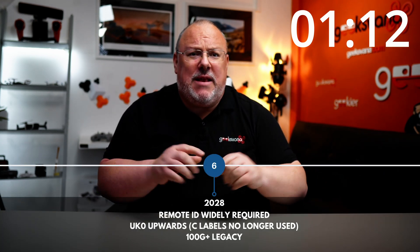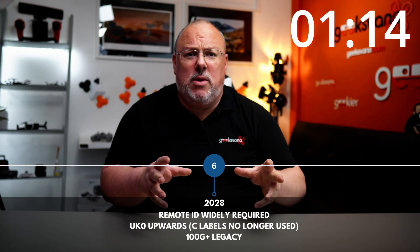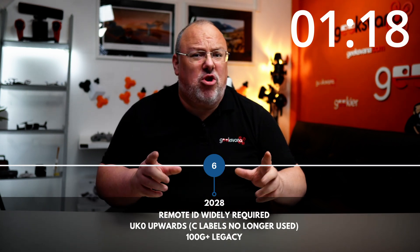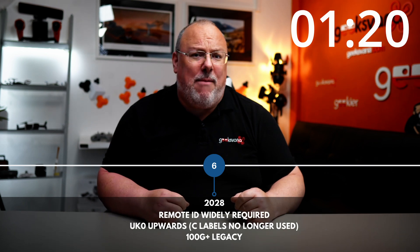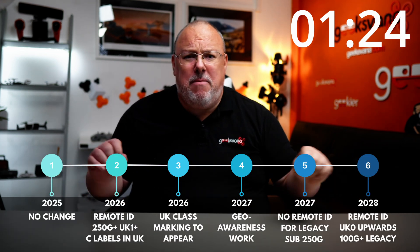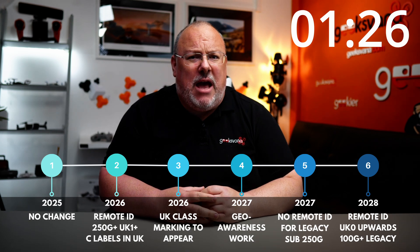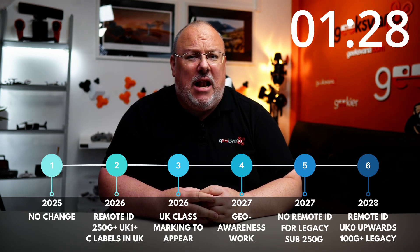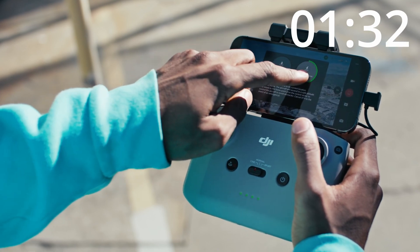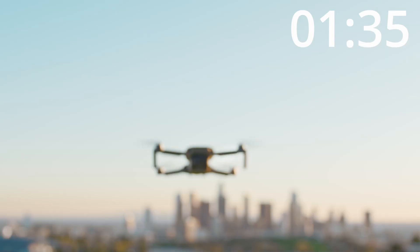If we jump along the timeline to 2028, we'll see that the CAA plan to change the rules to bring the minimum weight requiring remote ID down to just 100 grams if the drone has a camera. There are a few areas where things are still a little cloudy, but we'll get more clarification from the CAA and DFT closer to the 2026 kickoff. In real terms, remote ID is coming in because they legally cannot kick the can down the road any longer and pretty much have to bring it in.